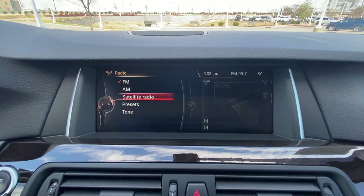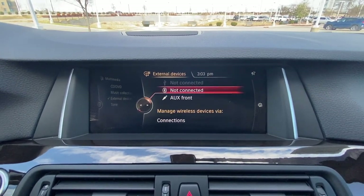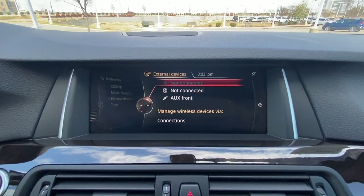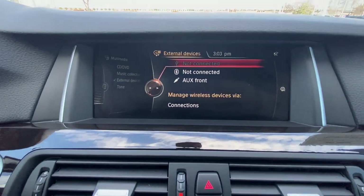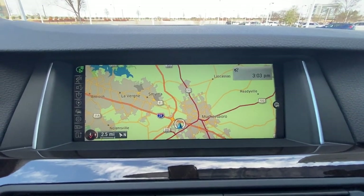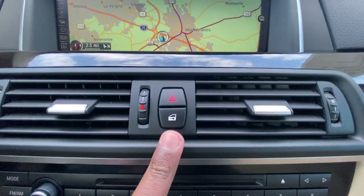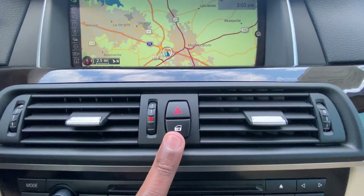We have AM, FM, and XM radio, and for our media we have Bluetooth audio, a USB, and an aux input. And there's our navigation system.